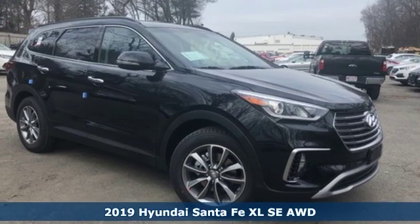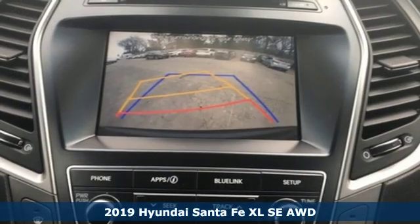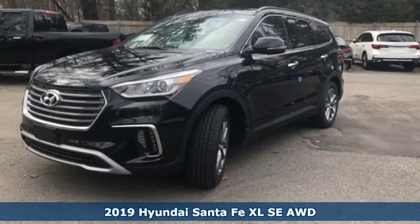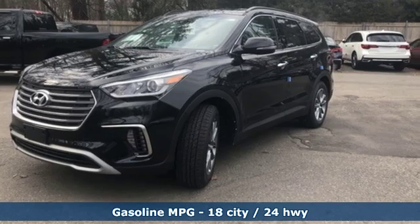Here's a new 2019 Hyundai Santa Fe XL. Hyundai's attention to detail means a better driving experience for you. It boasts an impressive list of features like these.